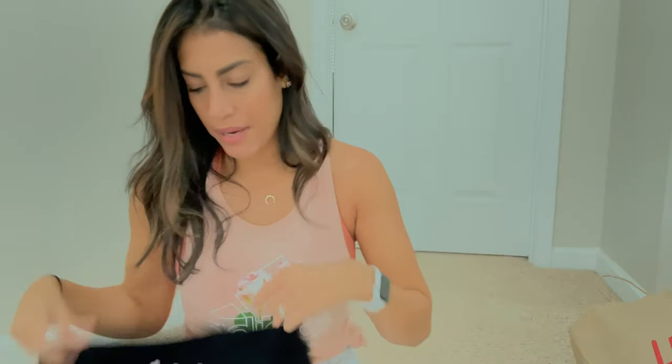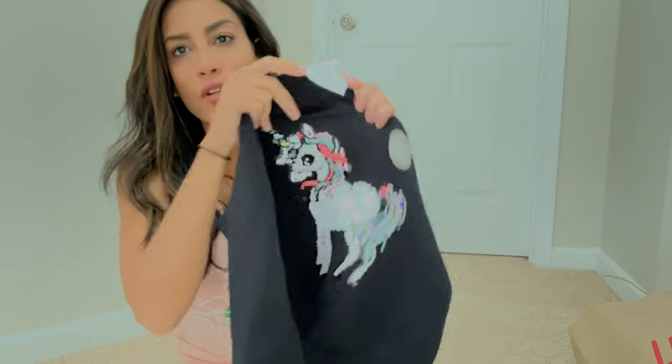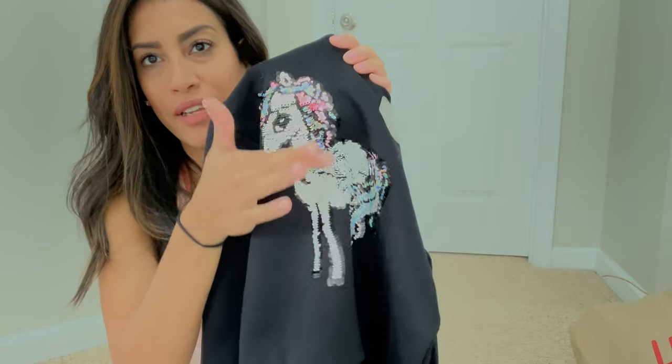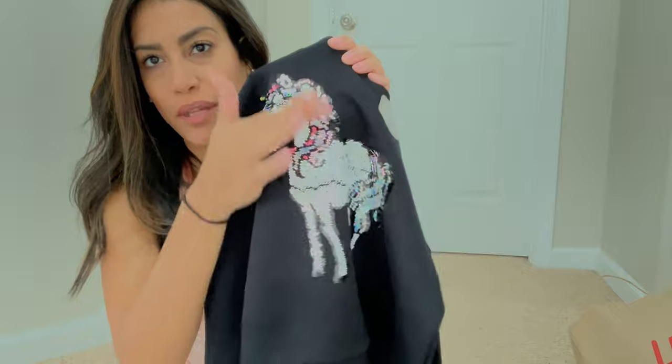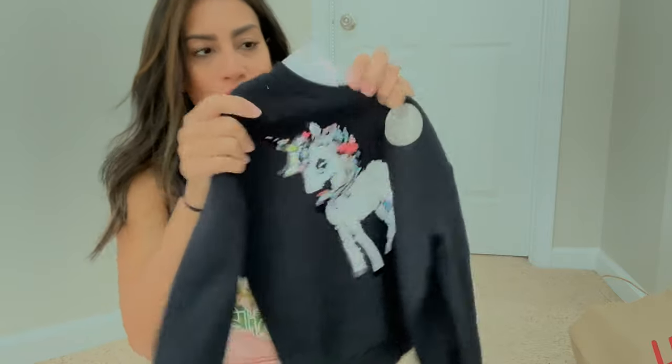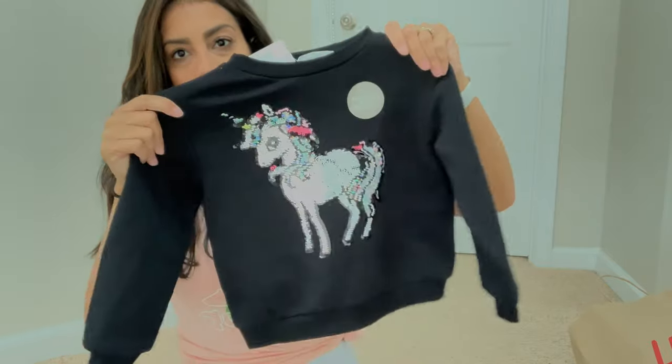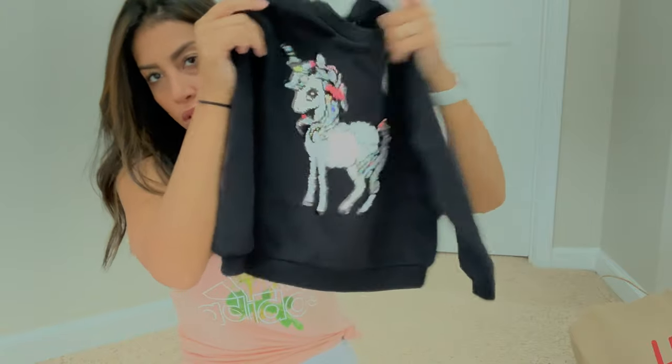The last item I picked up for Madison was a pullover sweatshirt with sequins that you can flip — she loves shirts like that and is always playing with them. Inside it's super soft and fuzzy. This was $15, just a simple black pullover sweatshirt.